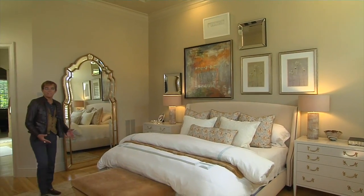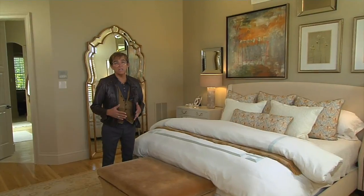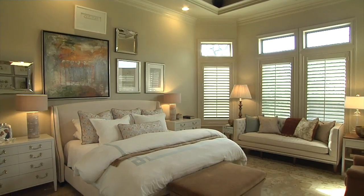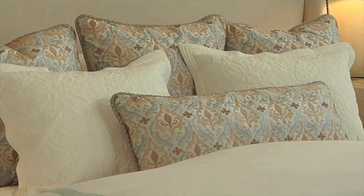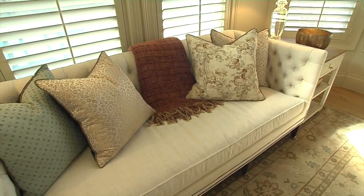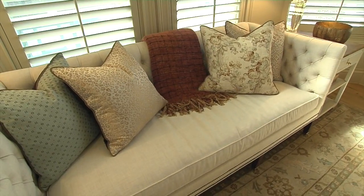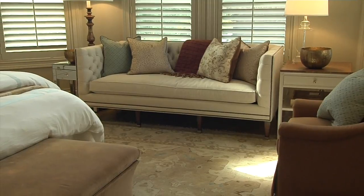The master bedroom was a little bit of a departure from the rest of the house, utilizing a soft aqua blue paired this time with a soft terracotta color. It all came off very soft, very tranquil and peaceful. We had enough space to do a beautiful sofa in here, so they've got a really nice sitting area as well as just a very nice place to rest.